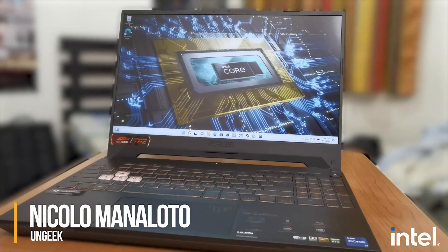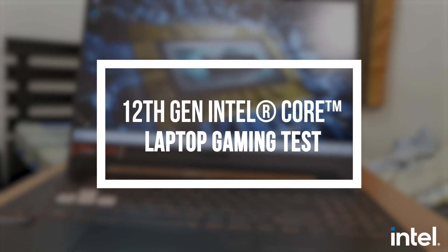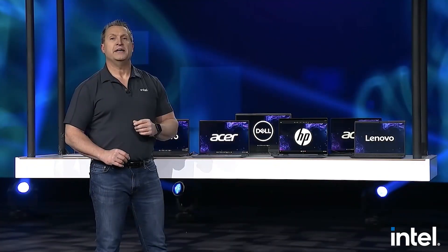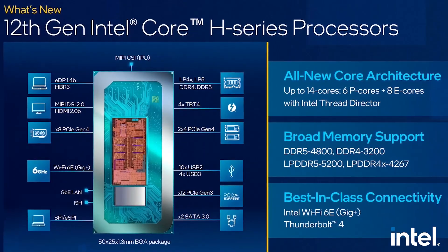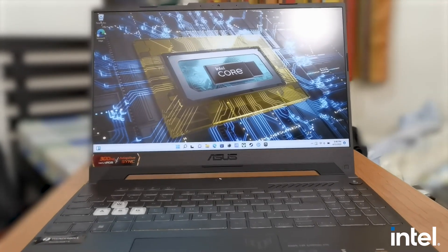Hey guys, Niko here from Ungeek, and today we're going to do a gaming test, but we're focusing on processor performance. Earlier this year, Intel launched its 12th gen Intel Core mobile processor lineup, and they got a lot of hype for their improved performance and efficiency, as well as great gaming performance. So, does the latest line of Intel processors deliver for gaming? That's what we're here to find out with our 12th gen Intel Core mobile gaming test.